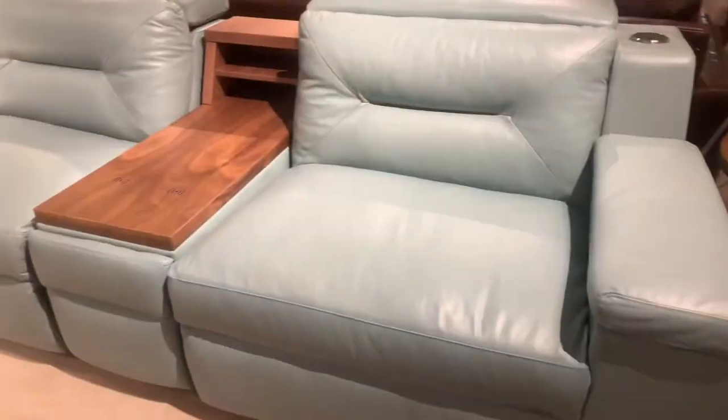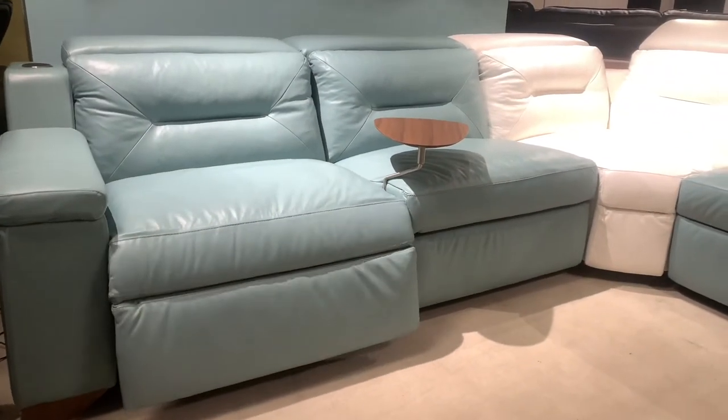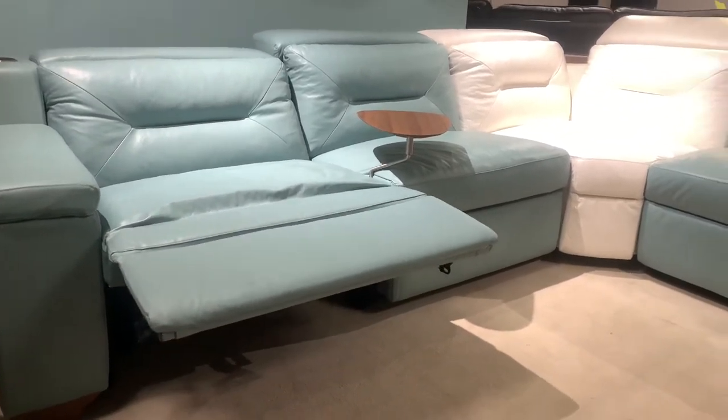If you aren't a fan of leather, no problem. This bad boy also comes in fabric with even more color options. With the ability to two-tone as you see fit, the amount of possibilities makes it so one is bound to meet your tastes.